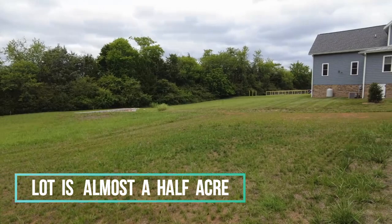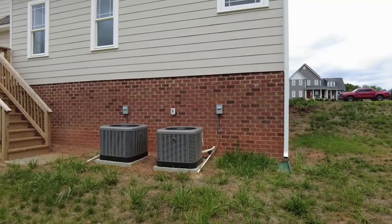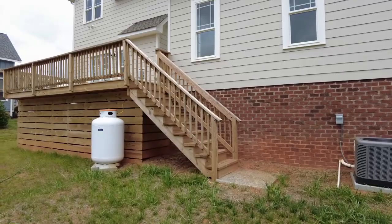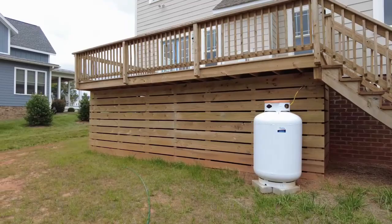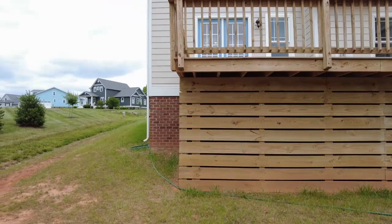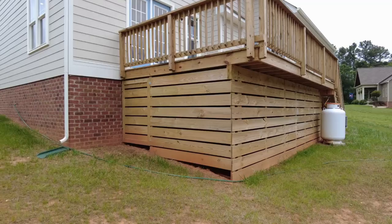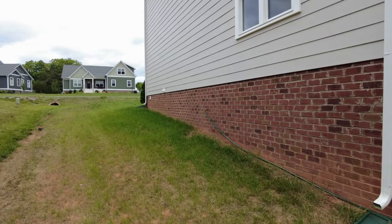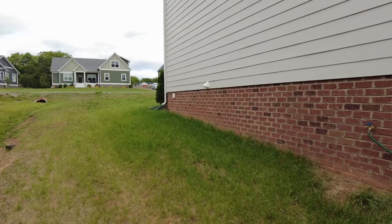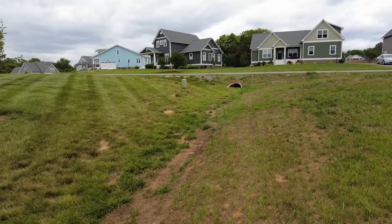One of the huge benefits of this location is that we have municipal water and municipal sewer — there is no well and septic. Well and septic can be huge potential liabilities in the future as far as maintenance. I've seen where an individual will go to sell their home and realize that even though their septic tank has been working properly, there are $10,000 or more needed in maintenance or repair. With municipal services, you do have a water bill but you don't have the maintenance headaches that come with a well.